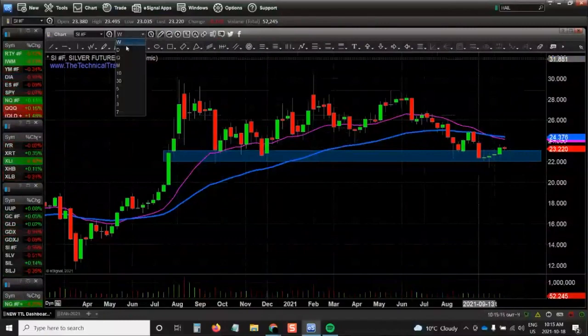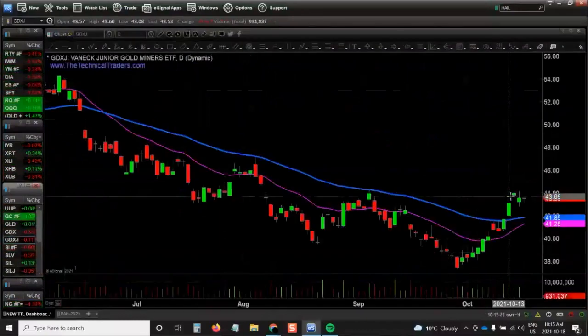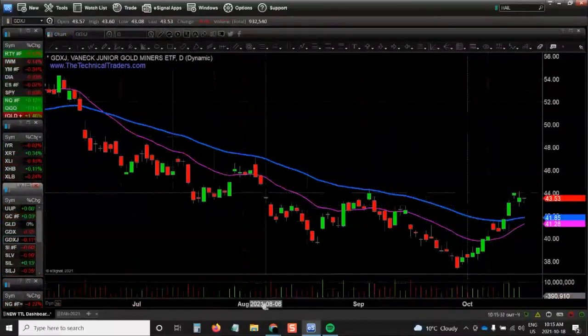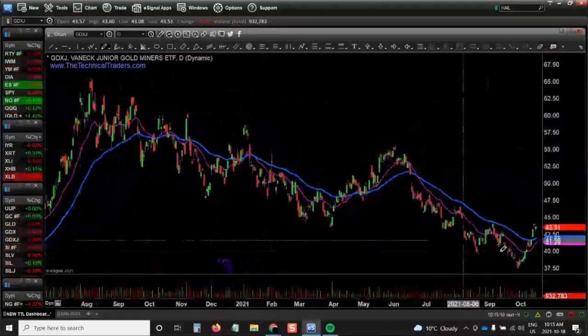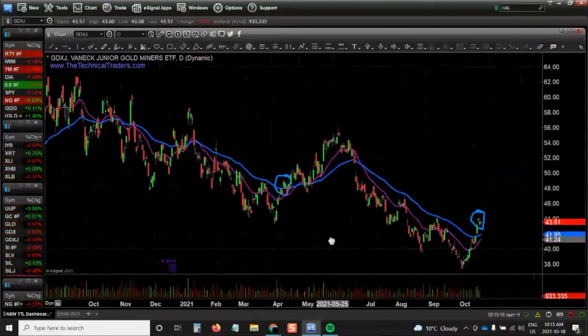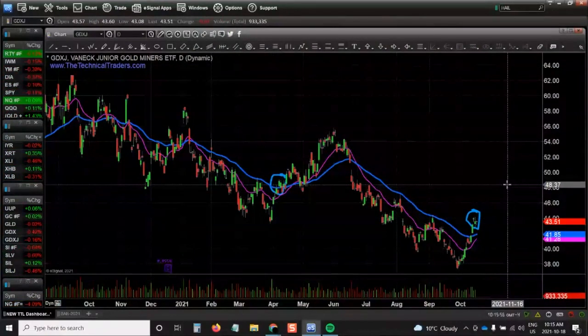If we look at the daily chart of gold miners, because they tend to lead precious metals, gold miners have had a really strong break through the 50-day moving average. They were making a series of lower highs and lower lows, but now we've seen good volume and a strong pop in price — that is a good sign. Gold miners usually outperform before gold and silver pop. This type of move through the 50-day is similar to what we saw back in March. I think gold miners could push up to around the $48 area on the GDXJ chart, which means precious metals will also want to move higher. Follow the stocks — that's where the leverage plays are, and bullion typically follows suit.